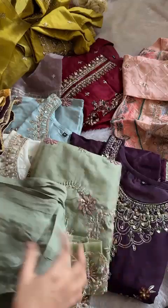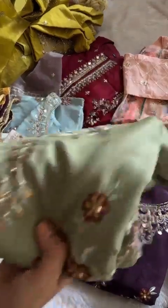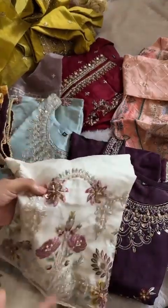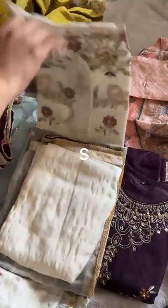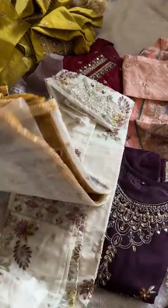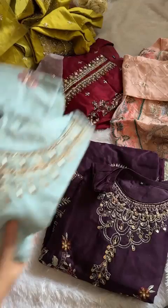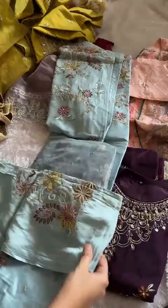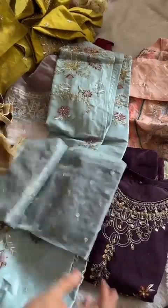Viscose fabric bottoms, organza kameez, full handwork pieces — S, M, and L sizes. Take screenshot and order on WhatsApp. No cash on delivery provided. Viscose bottoms with patch and tri-colored dupatta. One design, four shades — take screenshot, order on WhatsApp, no cash on delivery. Please do not message on Instagram. Let's see the next shade — all pretty pieces. Viscose bottoms, S, M, and L sizes.